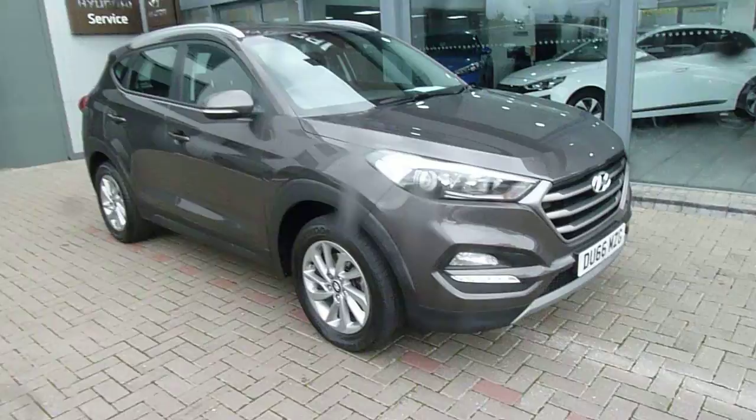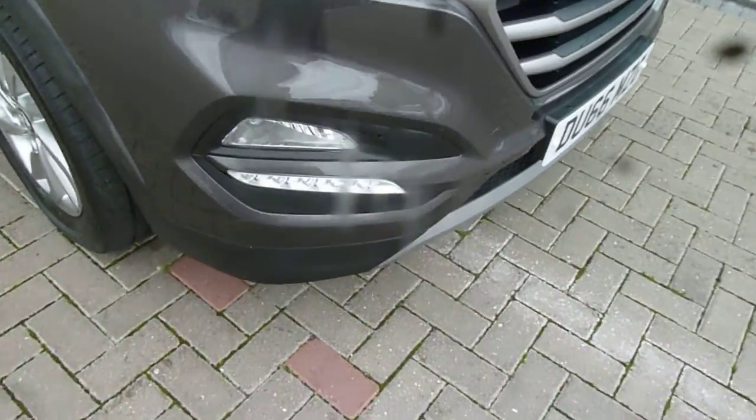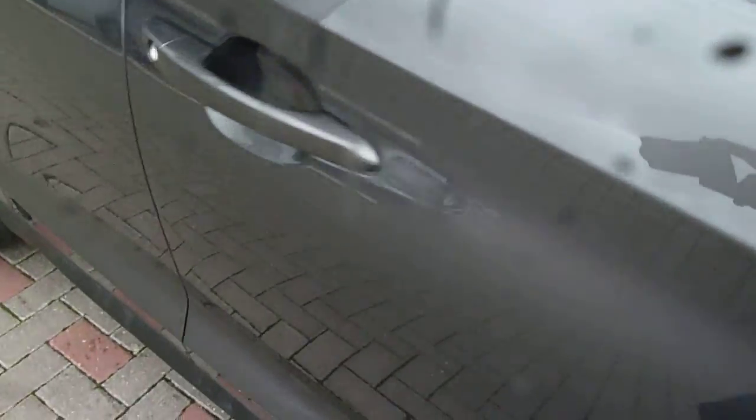The Tucson comes very well equipped. You've got your LED daytime running lights, alloy wheels, and rear parking sensors as standard together with a rear parking cover.